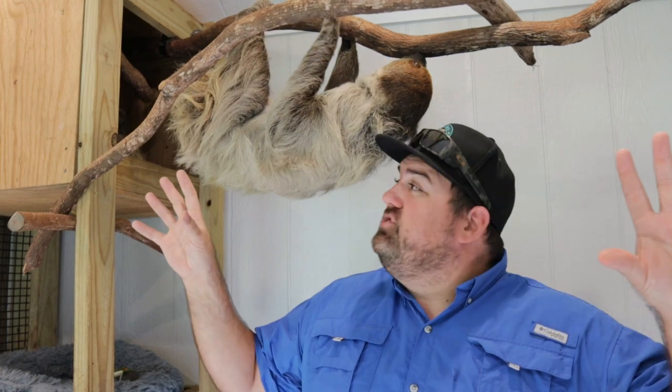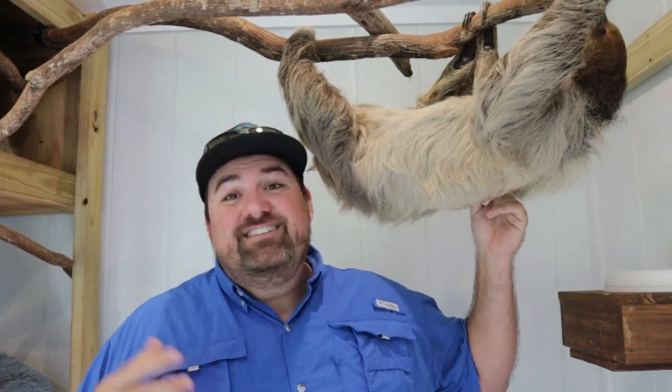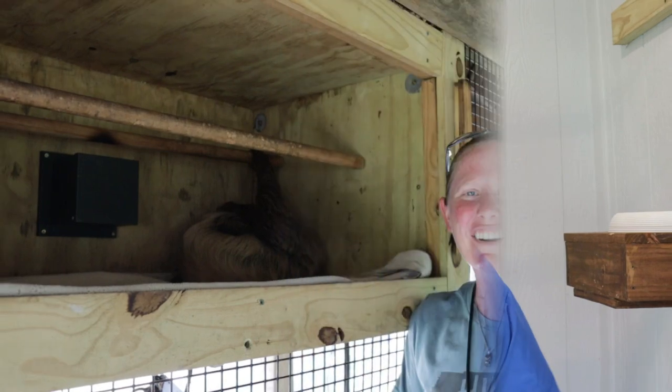We here at Amazing Animals have Linnaeus two-toed sloths. What most people don't know is that sloth species actually derived from two totally different animals. The three-toed sloths all came from one animal, and these big two-toed sloths came from the giant ground sloth — like Sid from Ice Age. Basically two different animals that evolved very similarly over thousands of years in the rainforest. Now we classify them all together, but technically they are two totally separate species of animal.